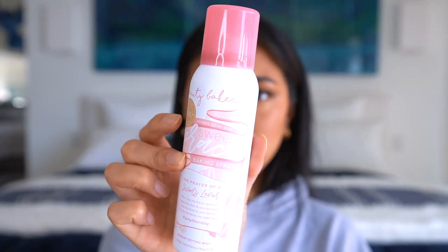I'm setting my whole face with the Beauty Bakery Sweet Grace Baking Spray. I like that it comes in an aerosol spray — you do need to hold it far back though.